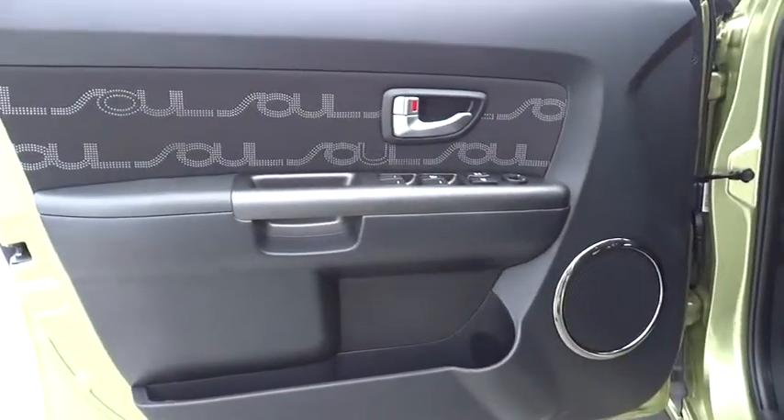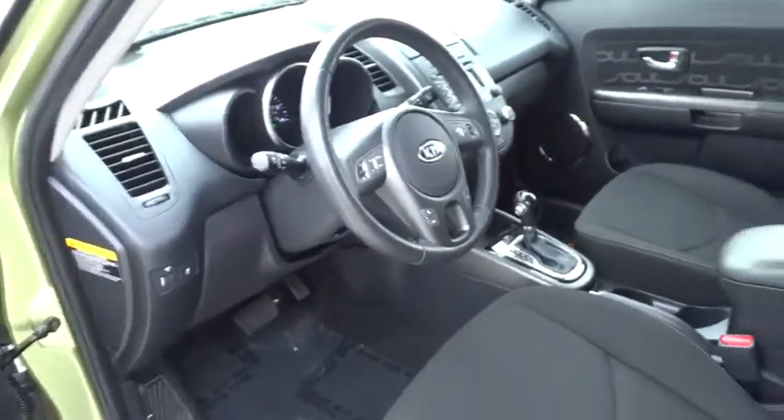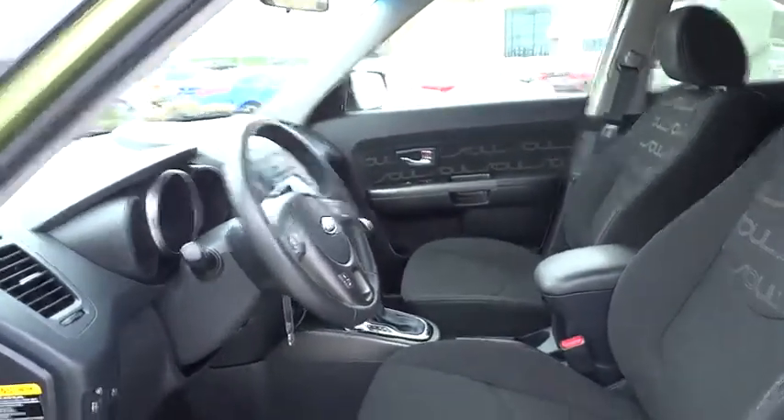Aluminum wheels, rear defrost, FWD, AM FM stereo radio, trip computer, MP3 player, electronic stability control, passenger airbag, power door locks, side head airbag, child safety locks.